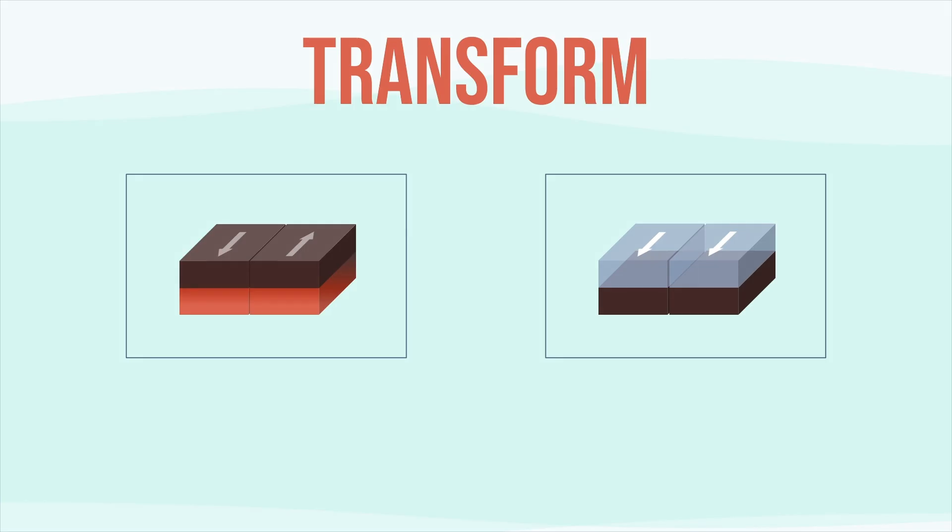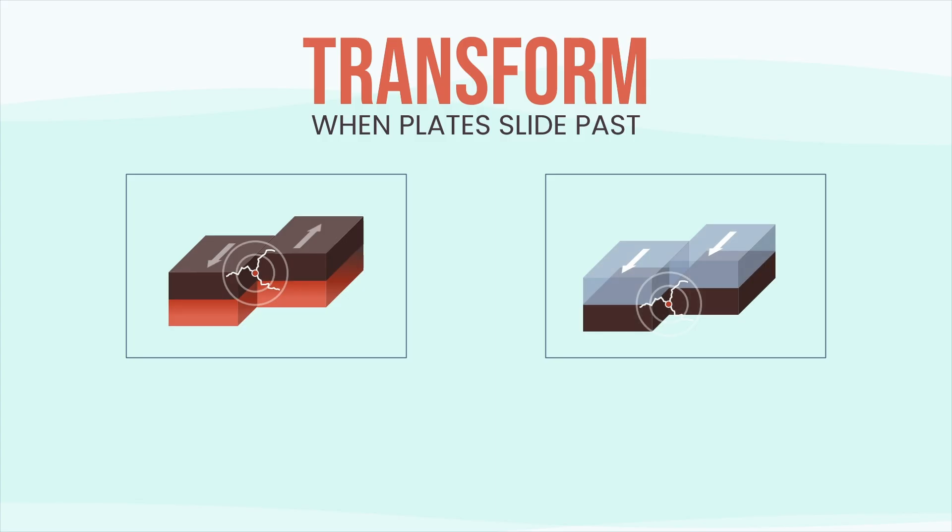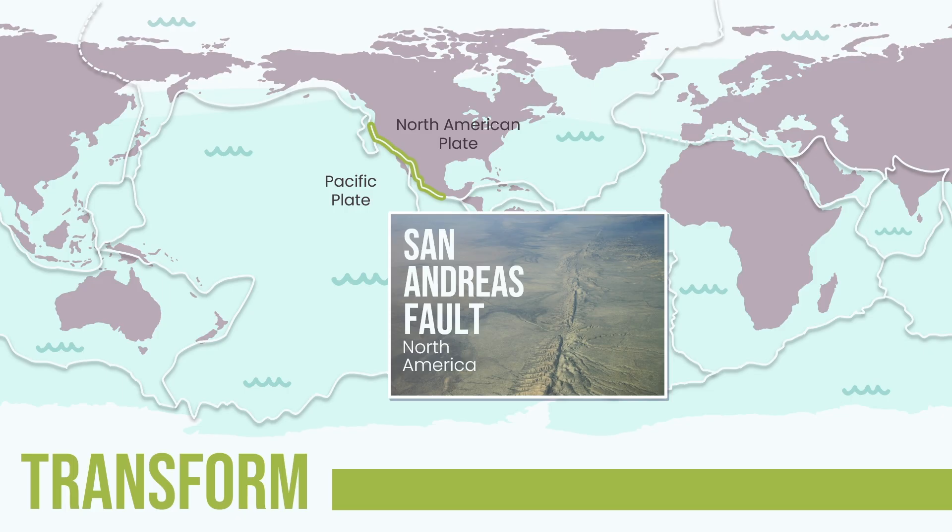Sometimes plates don't crash, don't pull apart — they slide past each other. Here, plates grind past one another, they lock, pressure builds, and when the rock finally breaks — snap — a sudden, shallow earthquake. These quakes are fast and often destructive. They don't make mountains, volcanoes, or islands, just powerful shaking. The most famous example is the San Andreas Fault, where the Pacific Plate slides past the North American Plate.